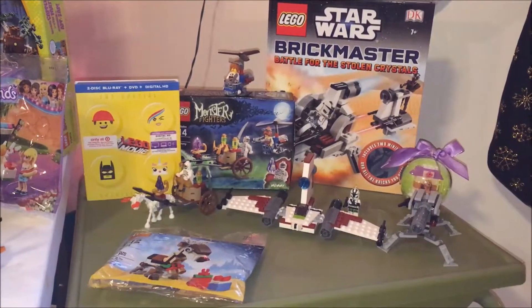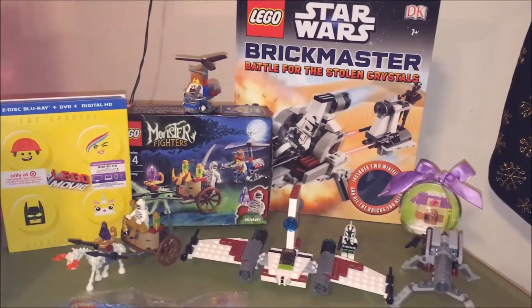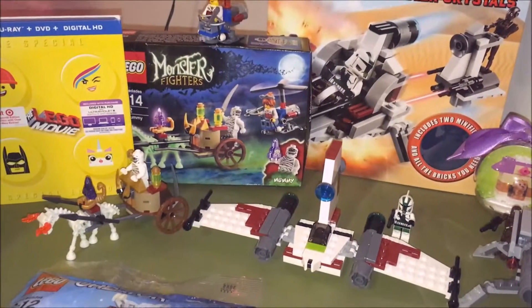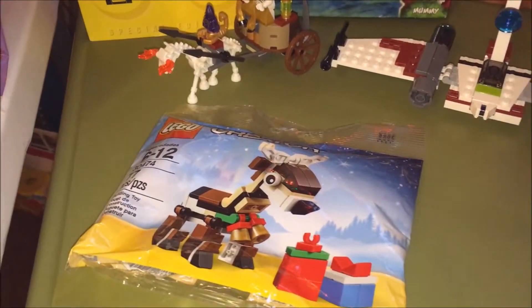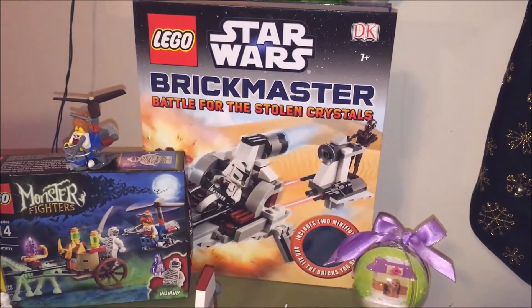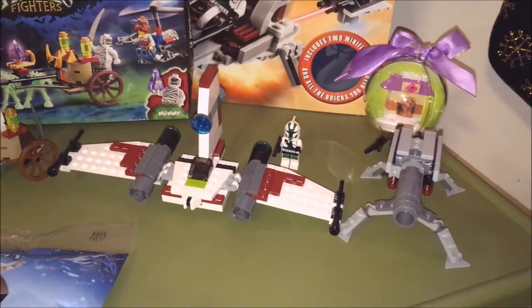This is SciSci's Christmas 2016 Lego haul, and he got quite a bit. First up is the reindeer poly bag. I really like the Star Wars Brickmaster set — you can make these into several different vehicles.